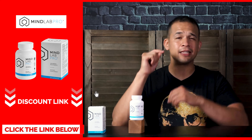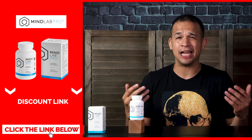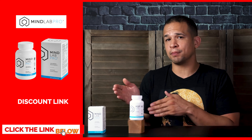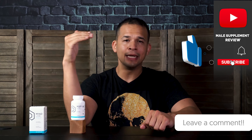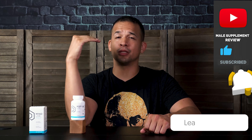For those of you who do want to try it, remember to get it through the discounted link in the video description below — it will save you some cash. Just click it and order your own supply, and the discount gets applied automatically when you check out. I hope this review was helpful, and if you have any questions about something I didn't cover, just write them in the comment section below and I'll try to get back to you as soon as I can. Until next time, guys — Dan out.